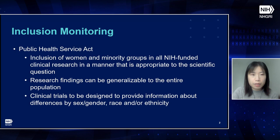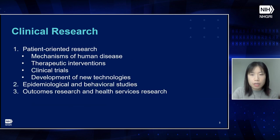Inclusion monitoring is required by the Public Health Service Act, which mandates inclusion of women and minority groups in all NIH-funded clinical research in a manner appropriate to the scientific question, that research findings be generalizable to the entire population, and that clinical trials be designed to provide information about differences by sex, gender, race, and/or ethnicity. Inclusion monitoring applies to all clinical research, including patient-oriented research conducted with human subjects or on material of human origin, as well as epidemiological and behavioral studies, outcomes research, and health services research.